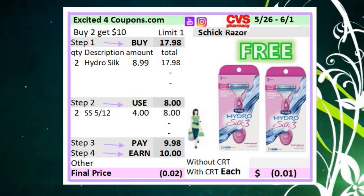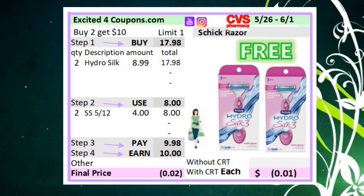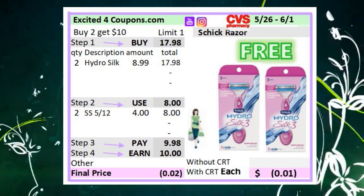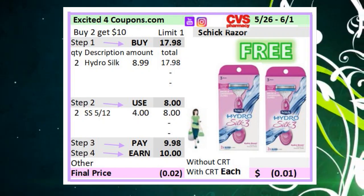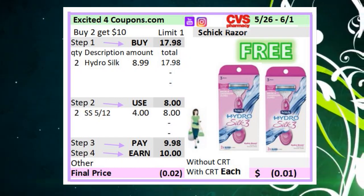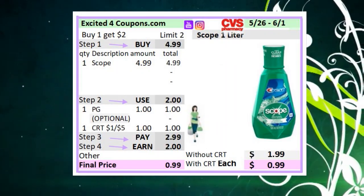The other Schick deal is for the Schick Hydro Silk — this is not the disposable. If you find the Hydro Silk, sometimes they're already gone from my store. If you do find them, they're at $8.99. Buy two and use two coupons from SmartSource 5/12. I believe the printable coupon applies for this too, and I'll put it in the description box. You will pay $9.98 but get back 10 ECBs, making it free. This is a really easy deal, especially if you're starting. If you have any CRTs, it could even be a moneymaker.